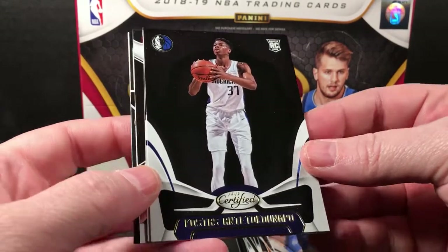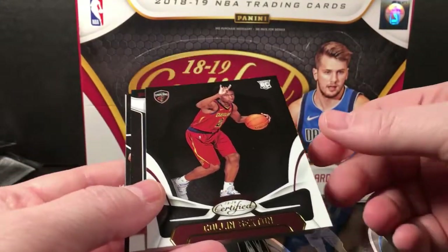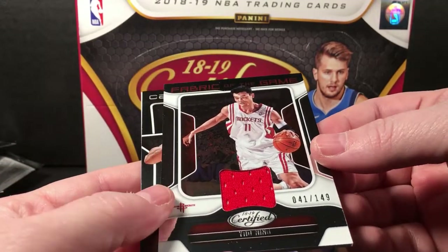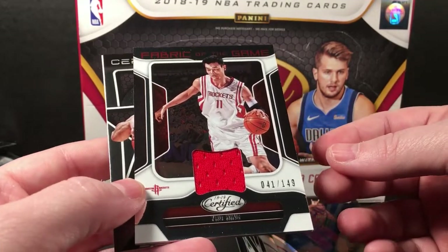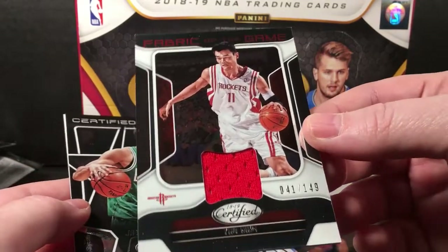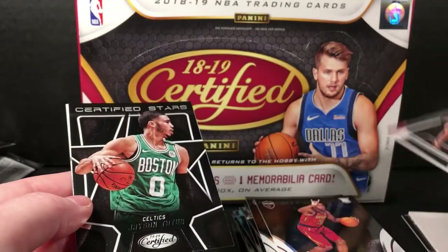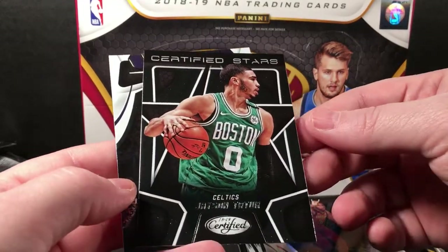Costas Antetokounmpo. Colin Sexton rookie. Fabric of the Game — Yao Ming numbered to 149, it's a teeny tiny little swatch but a nice hit. Tatum Certified Stars.